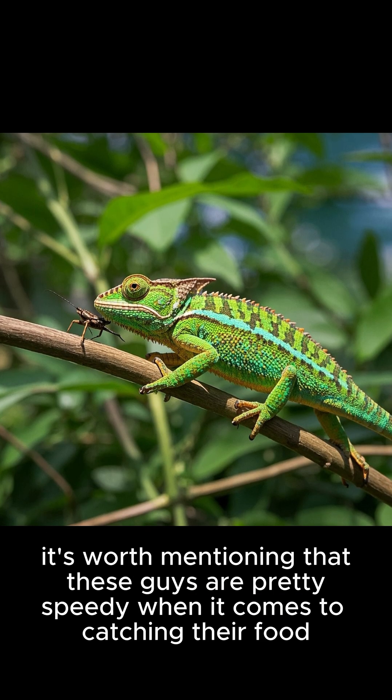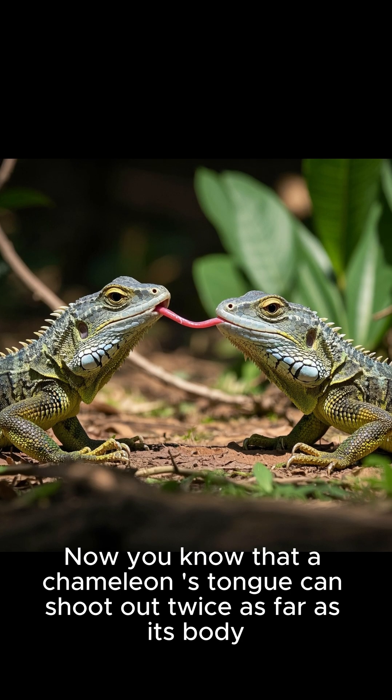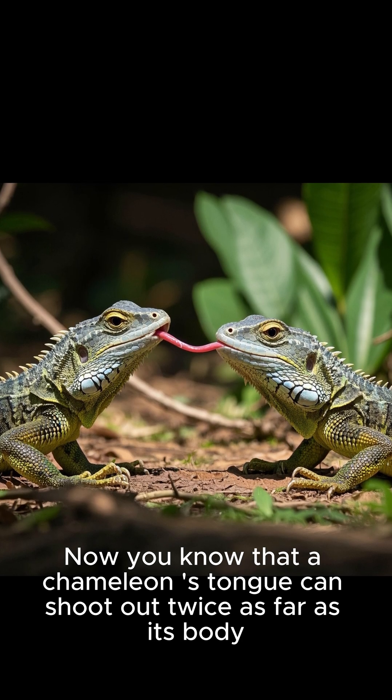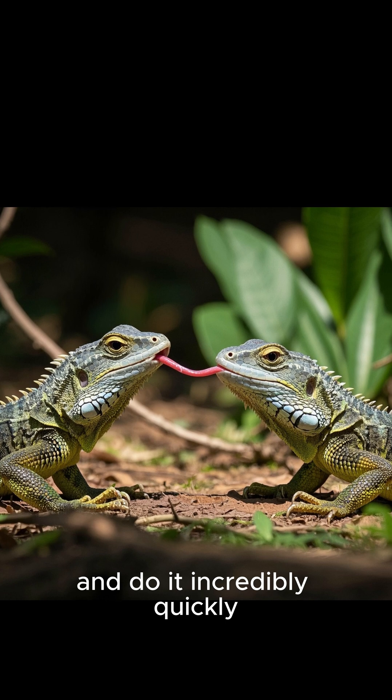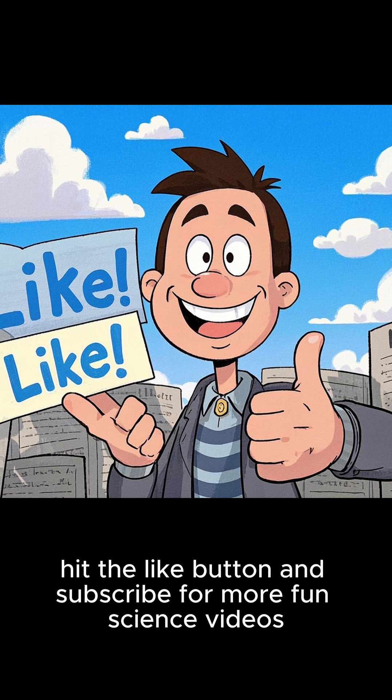And while we're talking about speed, it's worth mentioning that these guys are pretty speedy when it comes to catching their food. Now you know that a chameleon's tongue can shoot out twice as far as its body and do it incredibly quickly. Thanks for watching — if you liked this video, hit the like button and subscribe for more fun science videos.